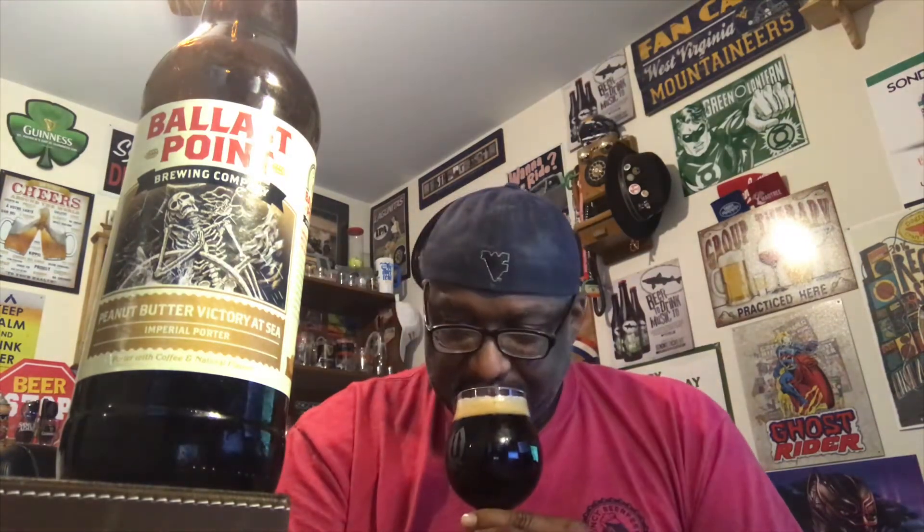This is gonna be very interesting. I've had other Victory SC beers — I still have a few different ones in the cellar I'll be trying at some point. I've had the base and I think a peppermint one. I've been very pleased with the stuff from Ballast Point on this series — it's probably the best beer series I've enjoyed from them. Enough yapping, get to drinking.